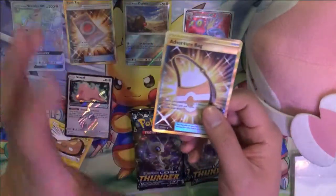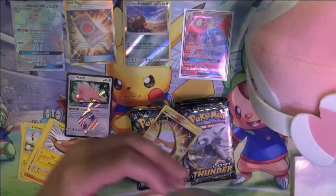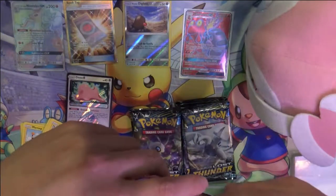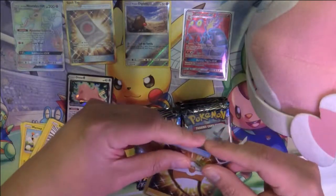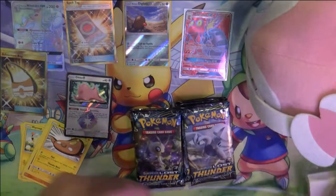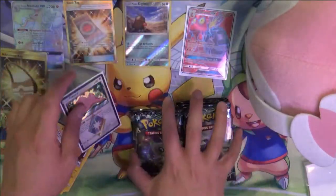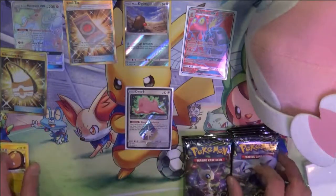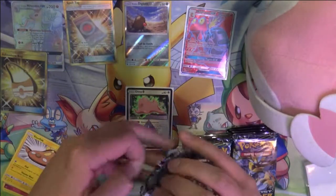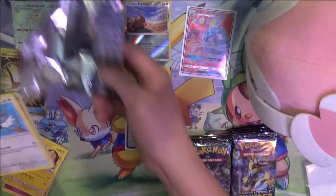Oh my gosh, seriously, this was all from the same box. So that's our third big hit. As far as secret rares or rainbow rares go — maybe people won't believe it — but seriously, this is all from the same box. This is absolutely crazy. Wow, I kind of wish I did all this in one go just for some validation, but this is quite a box. Kind of makes me feel like I don't need to open much more Lost Thunder to get my fill. I feel like I'm there already.